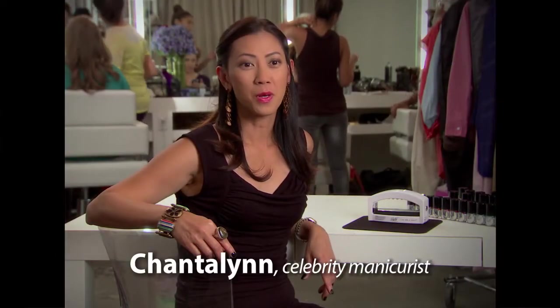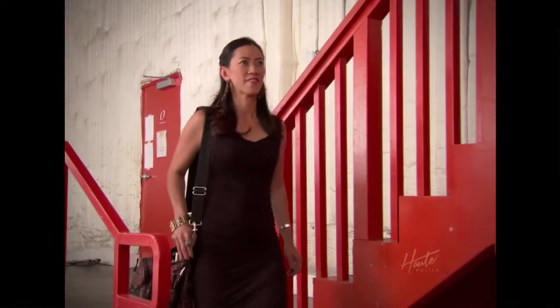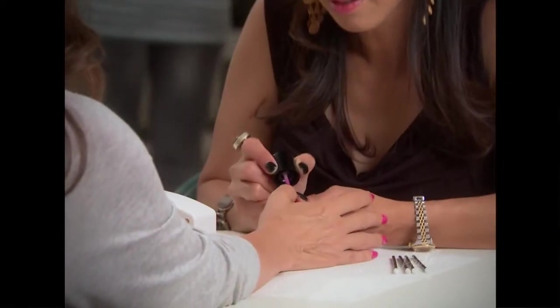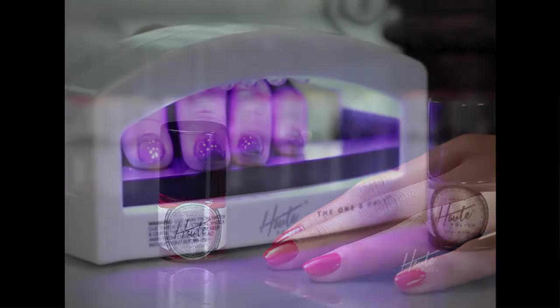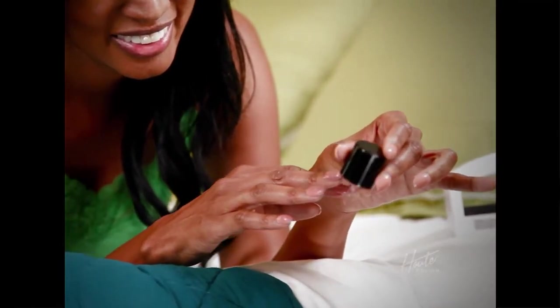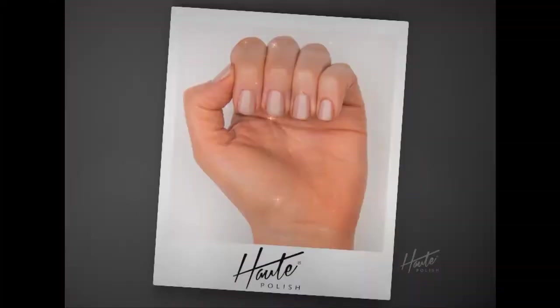I'm a manicurist who gets to work with fabulous people — Cindy Crawford, Brooke Shields, Fran Drescher. When a director asks for talent, with Hot Polish I can be done in minutes and their nails are dry and ready to go. Hot Polish is different than other gel systems because it's all-in-one, all-inclusive — like a manicure in a box at home. You can do your hands and toes so fast, so easy, and it's perfect in seconds, and anyone can do it.